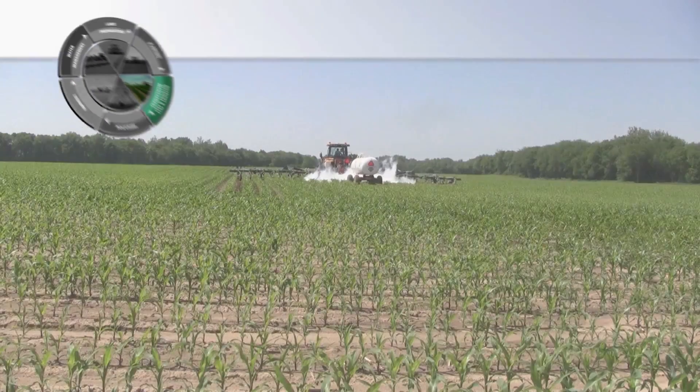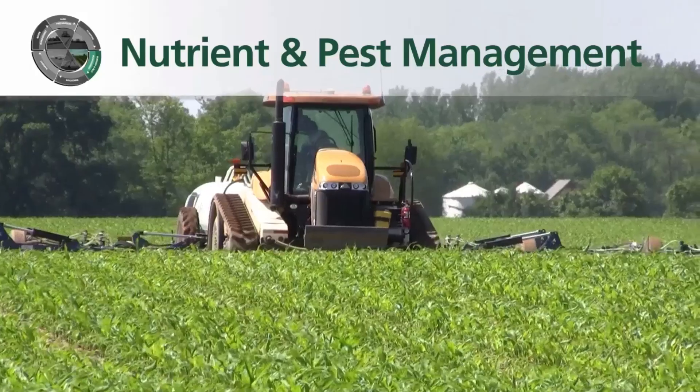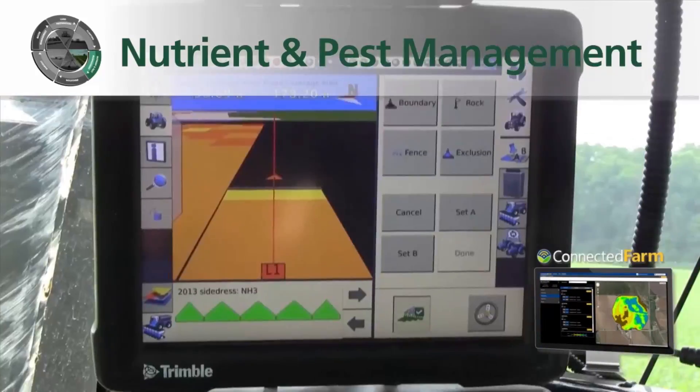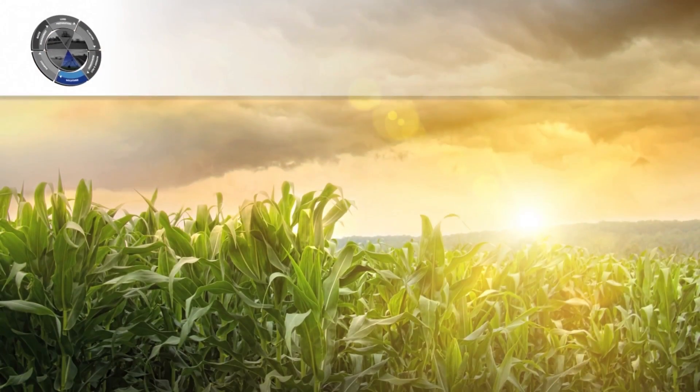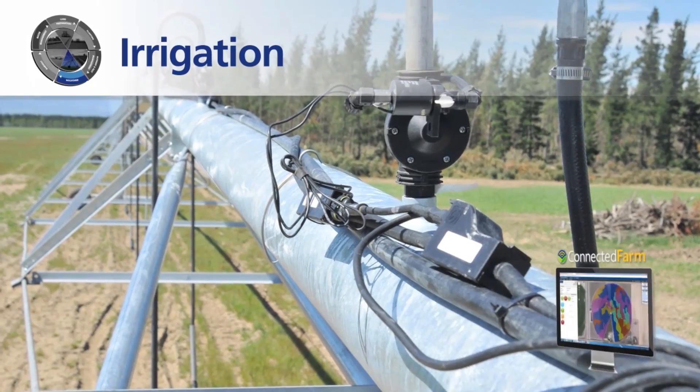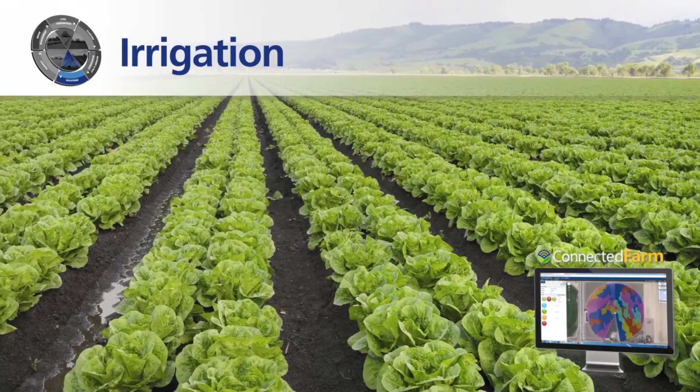Sensors, imagery, and in-field scouting monitor each plant to determine nutrient amounts for maximum growth potential, while precipitation monitoring systems and wireless irrigation controls get water where it's needed, when it's needed.